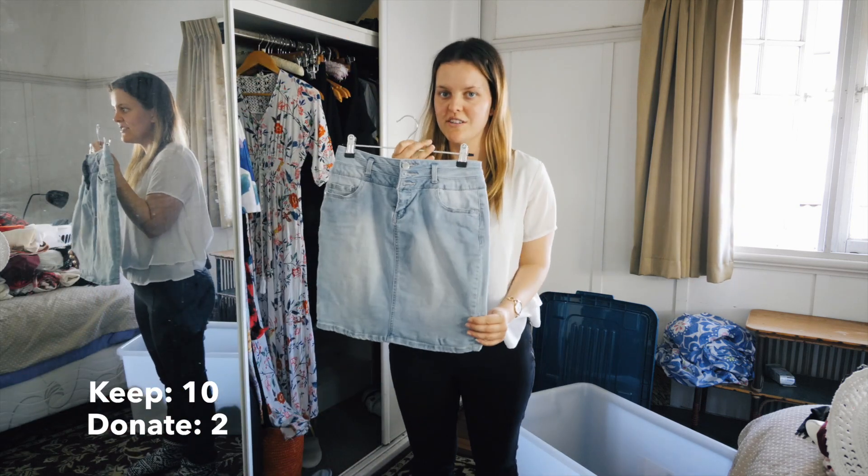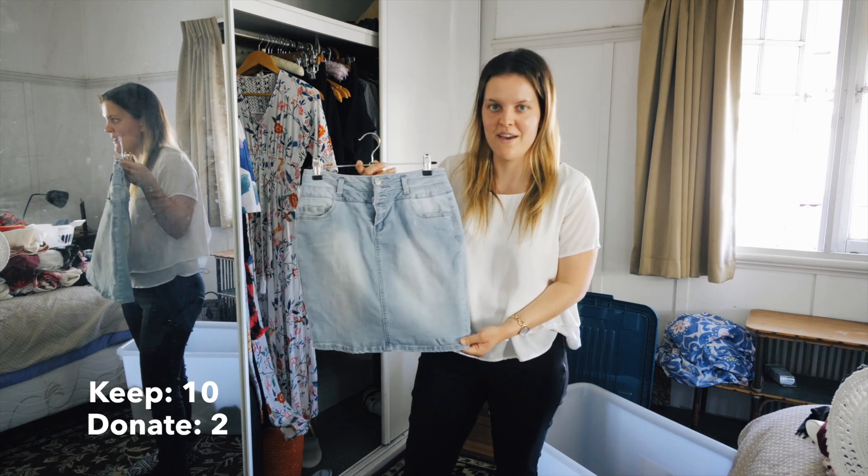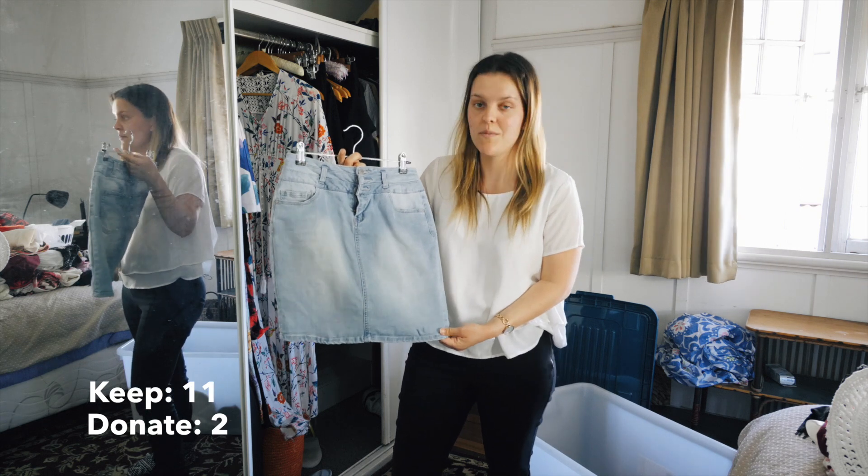Next is my denim skirt. I wore it a lot last summer with my white singlet as an everyday piece. I think I wore it to work a few times, and I'm planning to do the same this summer.